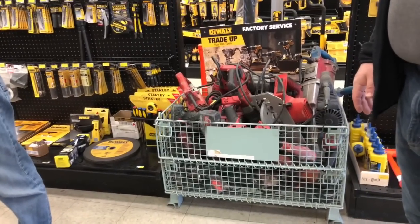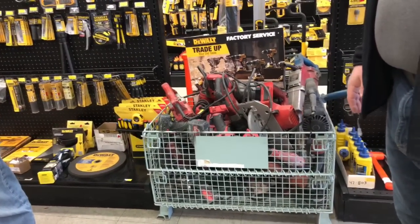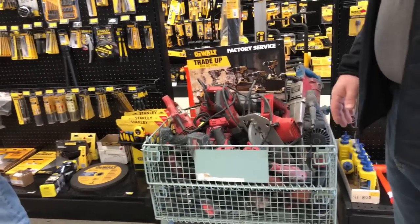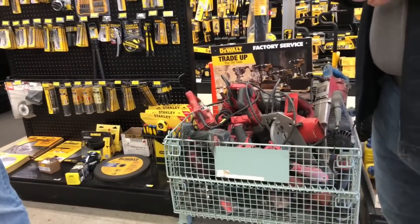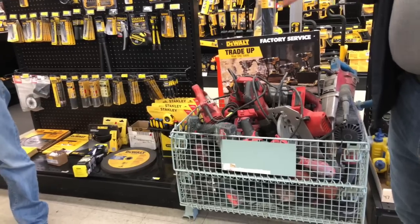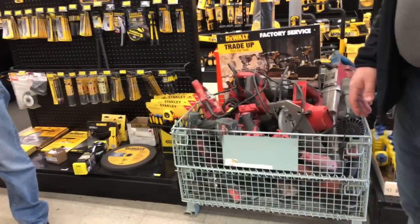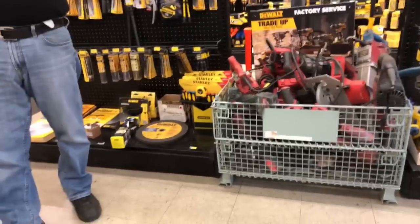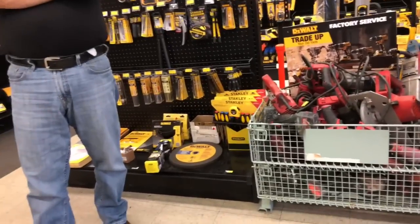So I have an old DeWalt 20-volt max drill driver — it's just a drill driver. Depends on what it is. They have a list of all acceptable products. Because technically the idea is to get you on 20-volt. If you're going from 20-volt to 20-volt, you've got an older 20-volt drill — if you've been in DeWalt for a while, you might have some 18s buried.